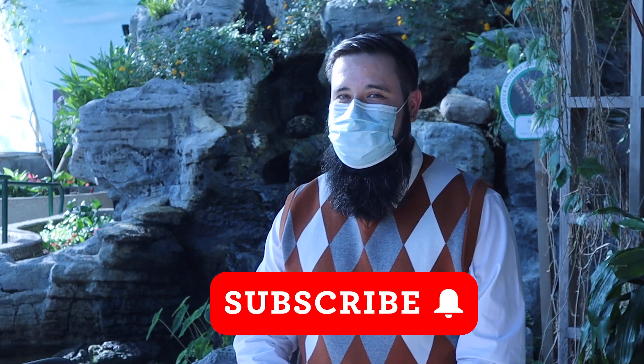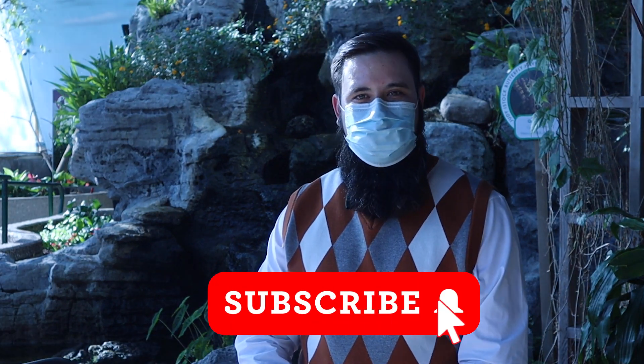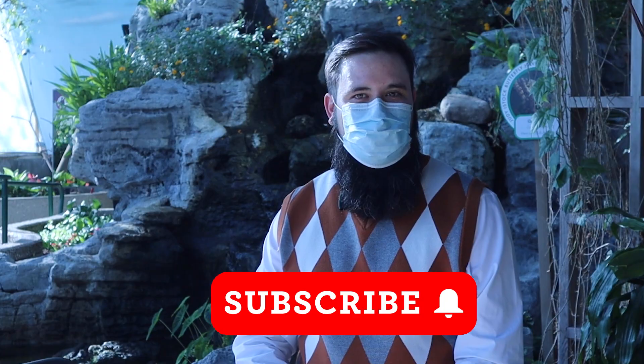That wraps up this edition of Curious by Nature exploring bugs of Animal Crossing. I hope you enjoyed learning more about these creatures' real world counterparts along with us. I'd love to hear if you found any yourself — be sure to tell us about them in the comments below. Are there other Animal Crossing critters that you're curious about? Let us know and we'll consider covering them in a future episode. Don't forget to give this video a like and be sure to subscribe to the Nature Museum's channel so you never miss an episode.